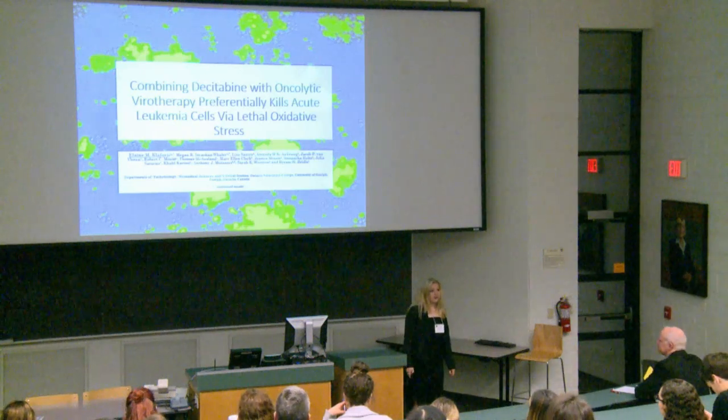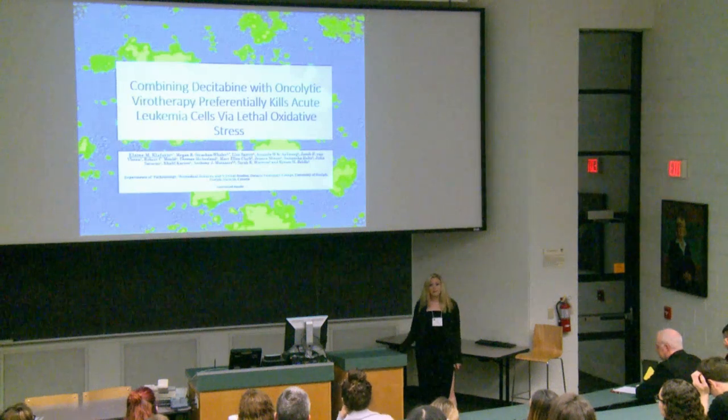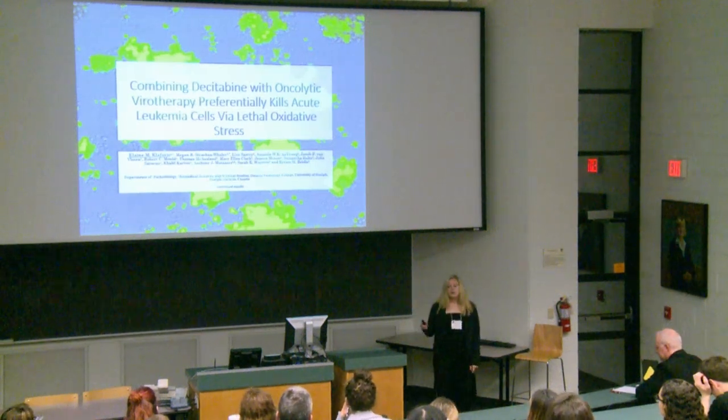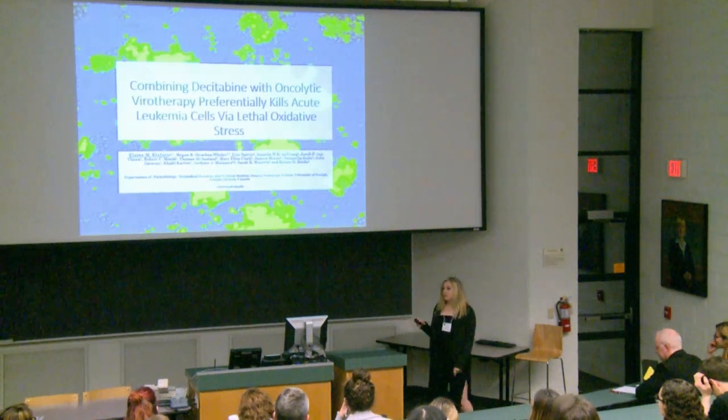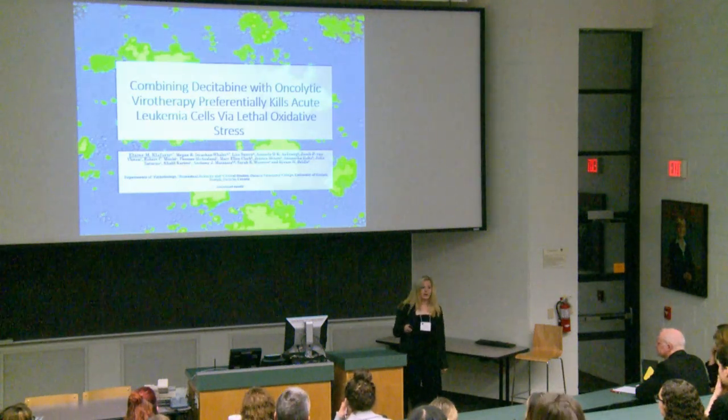Hi everyone. My name is Elaine. I currently work in Dr. Byron Breidel's lab in the Department of Pathobiology here at the University of Guelph. Today I'm going to talk about our combination therapy using dacitabine, which is an epigenetic modifier, and oncolytic virotherapy. I'm going to touch on Thomas' virus a little bit, but he's already done too good of a job explaining it.